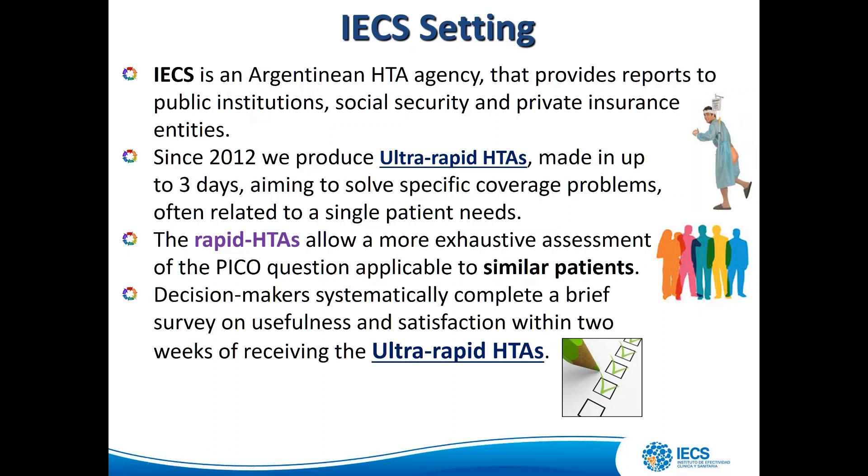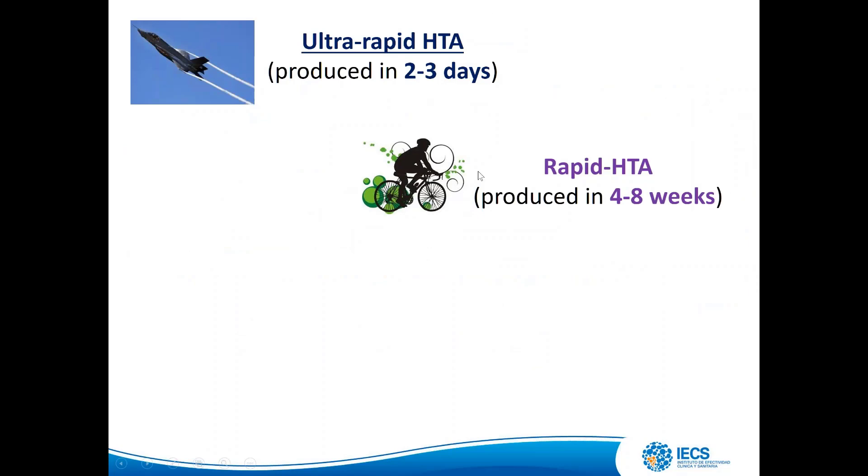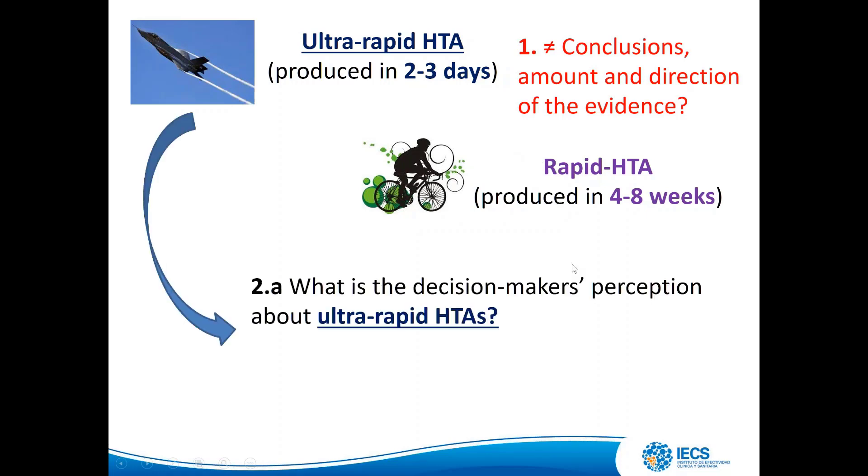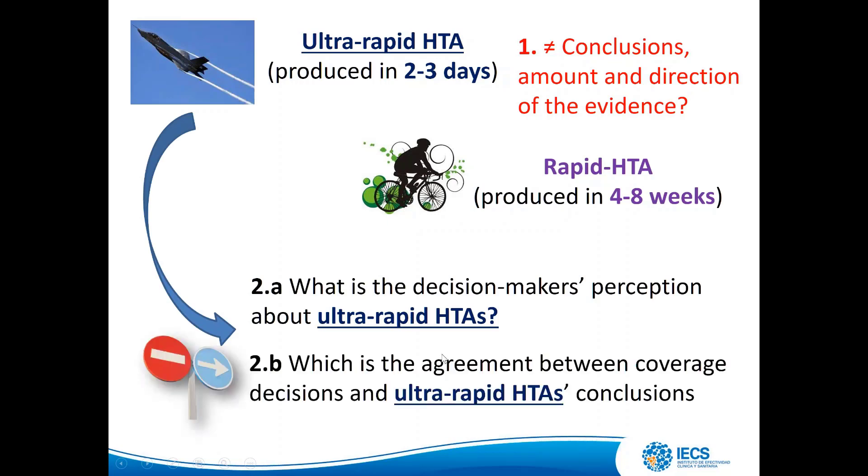Decision-makers systematically complete a brief survey on usefulness and satisfaction within two weeks of receiving the ultra-rapid HTA. We produce both types of documents — ultra-rapid and rapid HTA — and we want to answer: are there differences in conclusions, amount, and direction of evidence between these two types of reports? A second objective is to assess decision-maker perception of ultra-rapid HTA and the agreement between coverage decisions and ultra-rapid HTA conclusions.